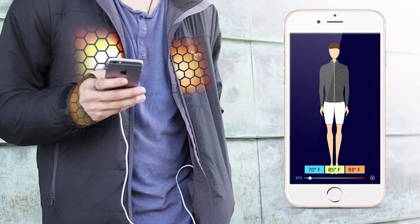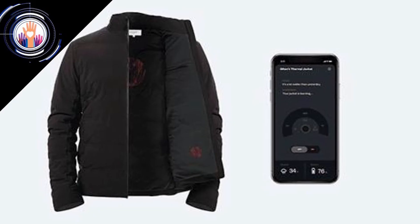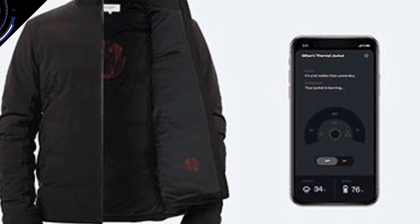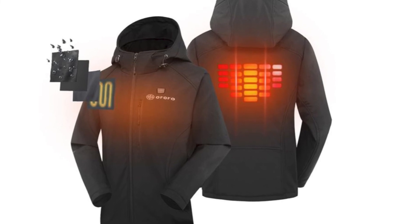Smart Jacket with Built-in Heater. The Flex Warm Jacket has special heating elements built into the back, chest, and wrist areas. With the help of special sensors, you can adjust the heat output in accordance with your wishes. A useful discovery that will be appreciated not only by active sports fans.